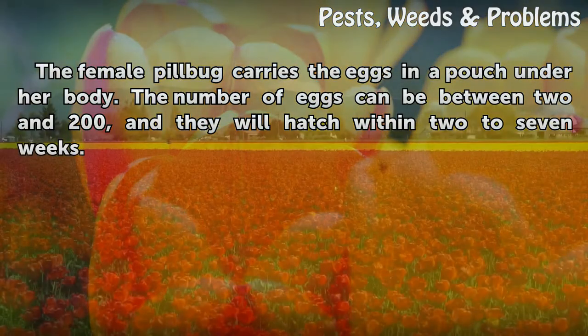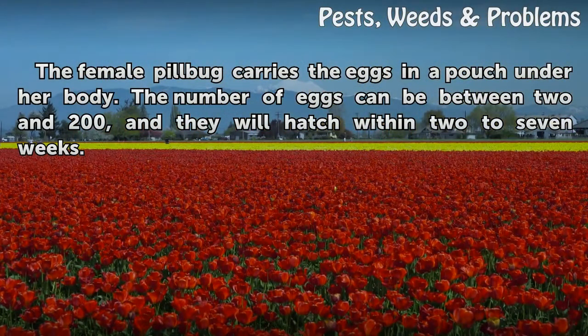Eggs. The female pillbug carries the eggs in a pouch under her body. The number of eggs can be between two and two hundred, and they will hatch within two to seven weeks.